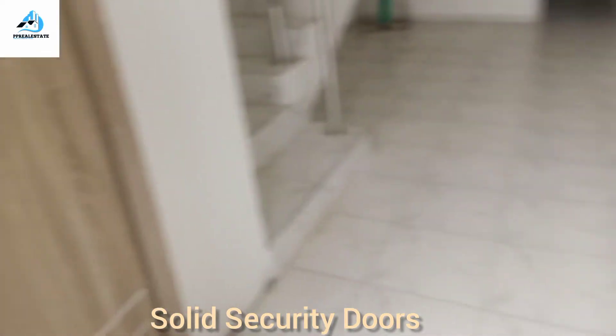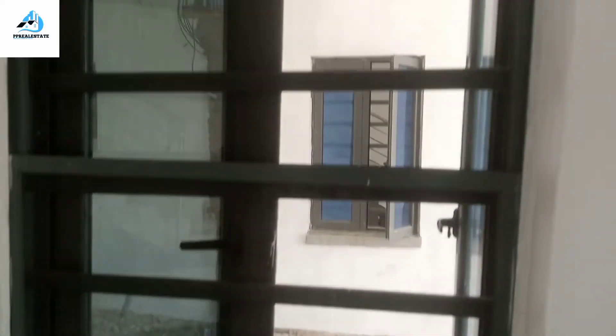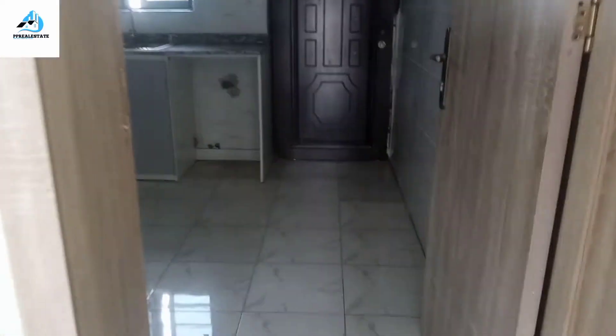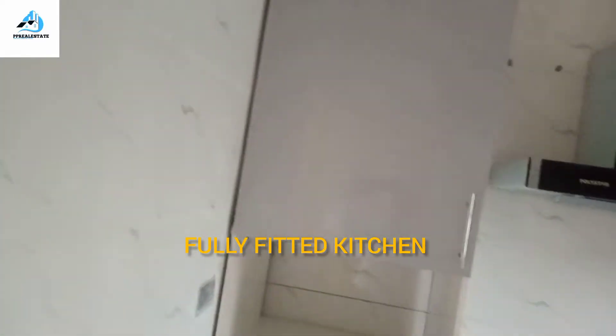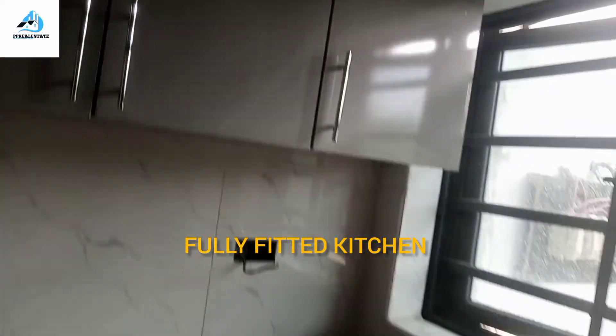The unit comes with a solid security door, and as you enter you see the visitors' toilet right here. This is your living room — a very spacious living room with sufficient ventilation. The kitchen comes fully fitted, and there is a kitchen exit door giving you space at the back where you can also enjoy some outdoor area.